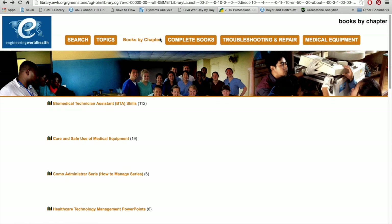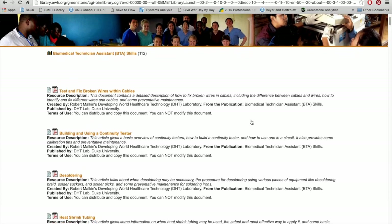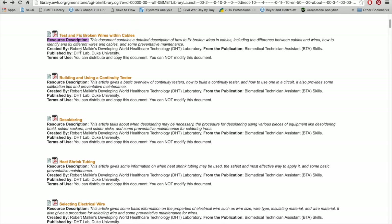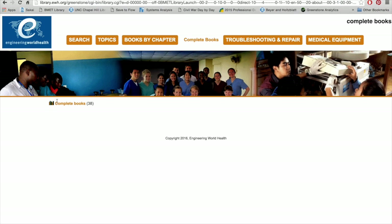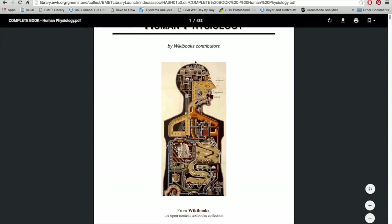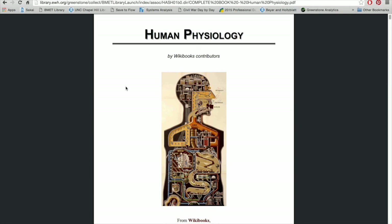In the Books by Chapter section, you'll find an assortment of textbook chapters, each grouped under a larger heading such as BTA skills. If you click on this larger heading, you will uncover over a hundred relevant chapters containing a variety of technical material related to BTA and BMET skills. Every document on the EWH library has a short description, the language it's published in, and the date of publication to further aid your search. There are also complete books ranging from topics such as geometry to the care and safe use of hospital equipment, as well as textbooks on human psychology, electrical circuits, and anatomy.